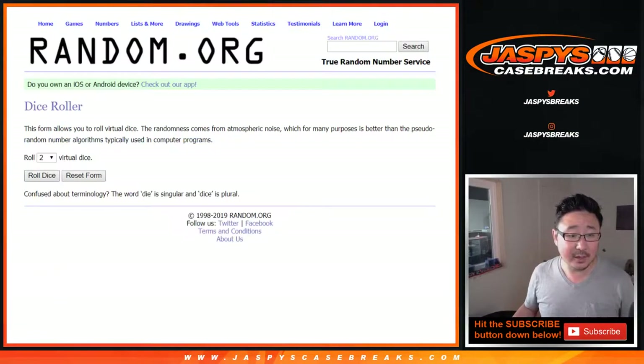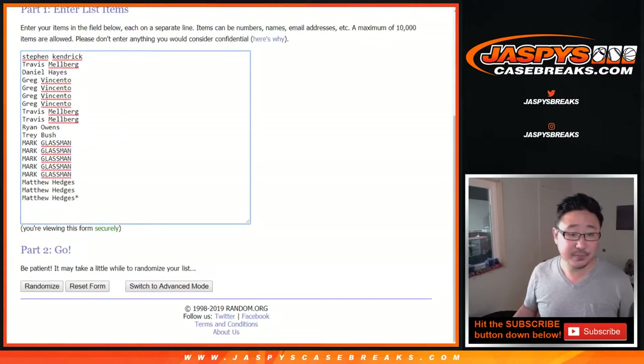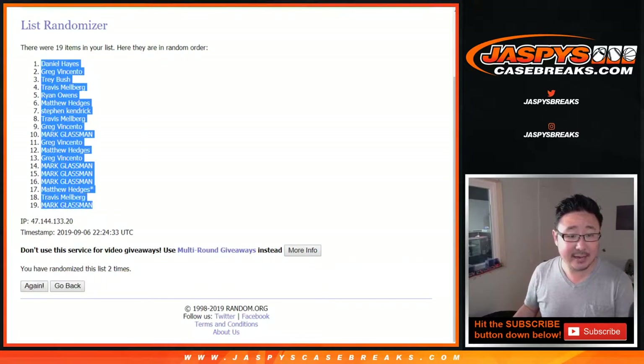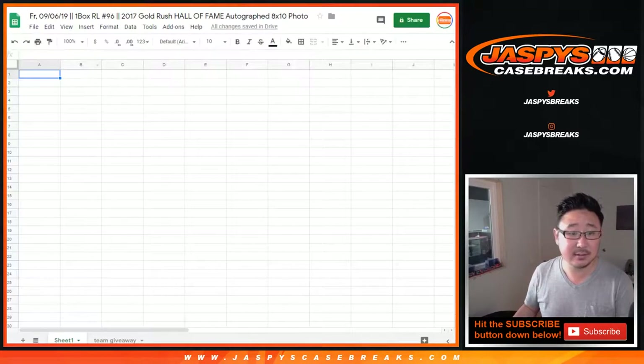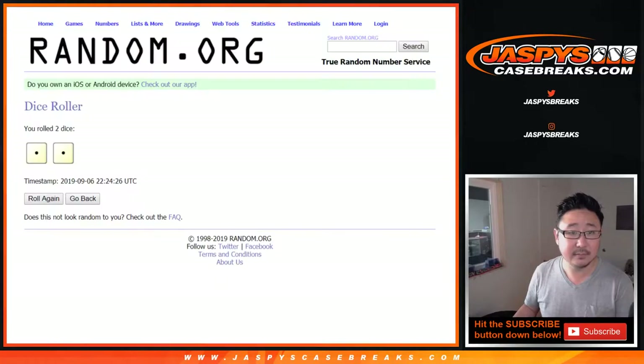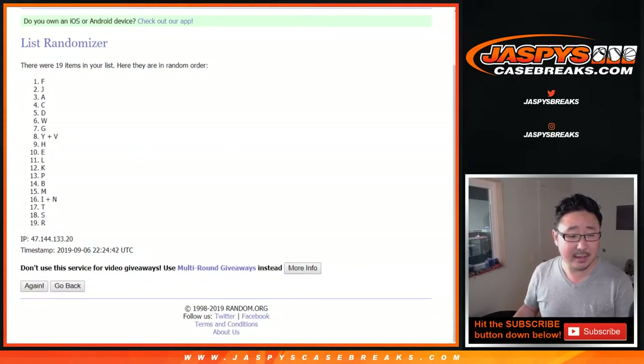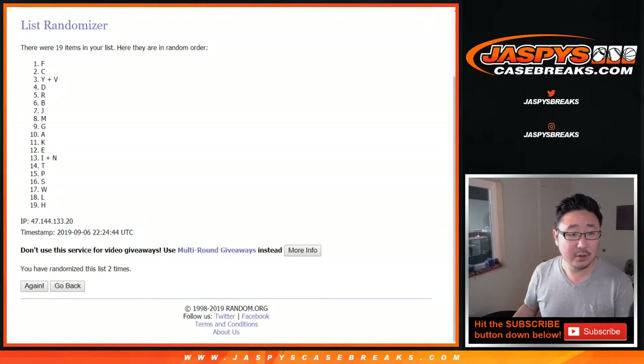Let's roll it and randomize it two times. Snake eyes — one and two. We've got Daniel Hayes down to Boombox. Snake eyes again, two times for the letters — one and two. We have F down to H after two times.